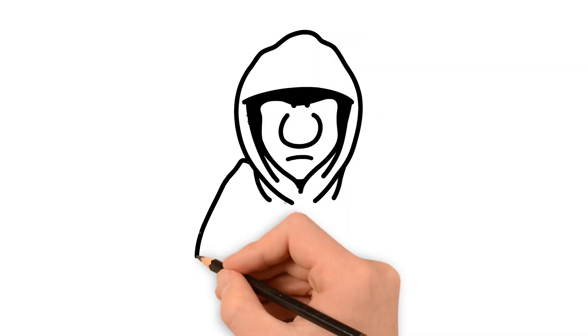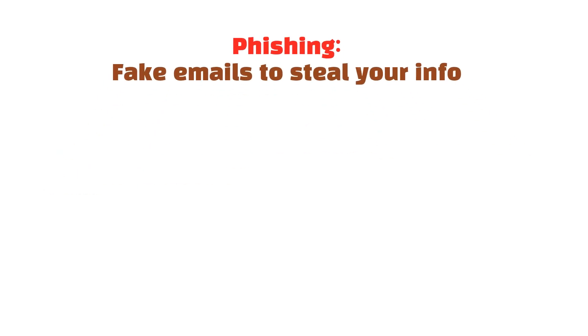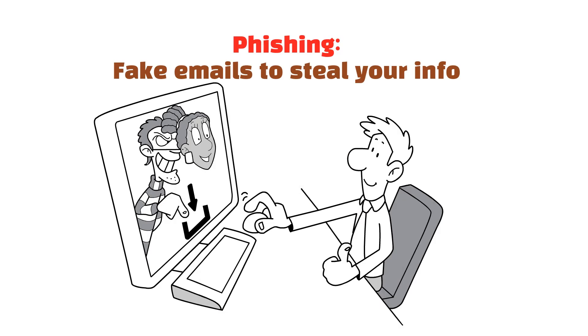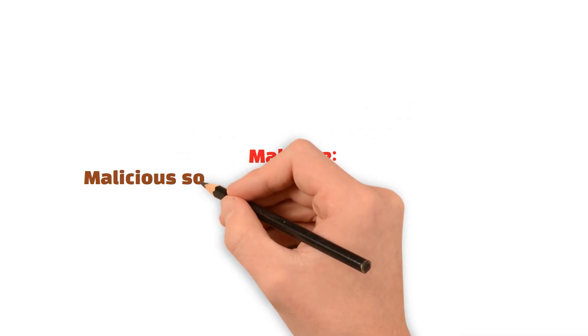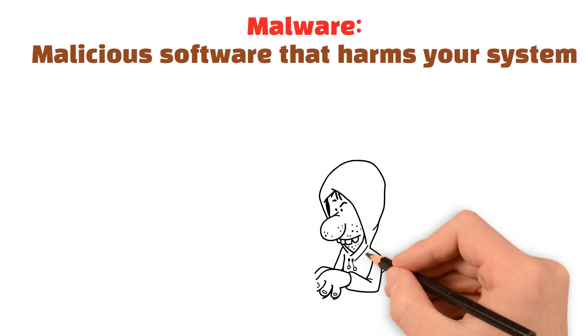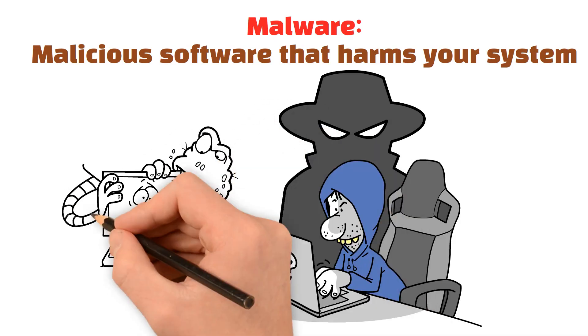Now that you know the basics of how cybersecurity works, let's talk about the common threats you should watch out for. First is phishing — this is when attackers send fake emails or messages pretending to be someone you trust. They trick you into clicking on malicious links or providing your personal information. Always be cautious with unsolicited emails. Next, we have malware: harmful software that sneaks into your system, often through downloads or suspicious websites. It can steal your data, monitor your activity, or even damage your device.